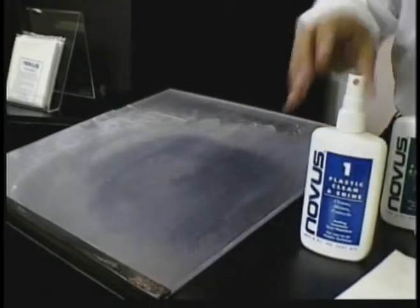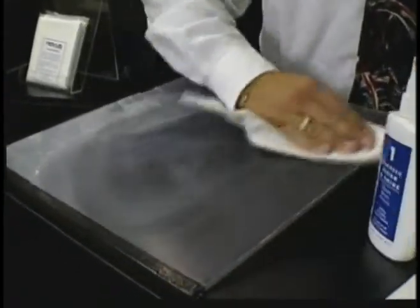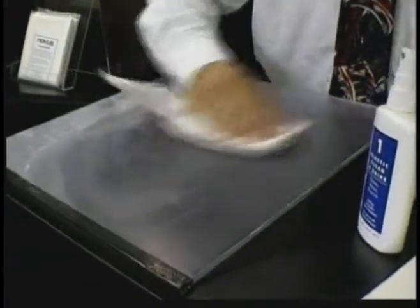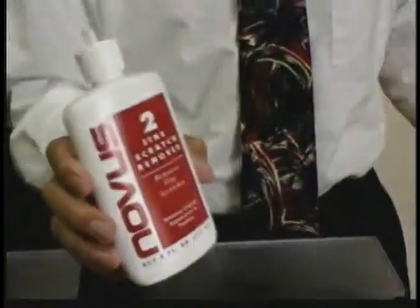Now remove the number three scratch remover from the surface with the number one clean and shine. It is important to remove all the abrasives of the number three polish from the surface. Now apply Novus plastic polish number two, the fine scratch remover.